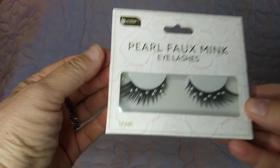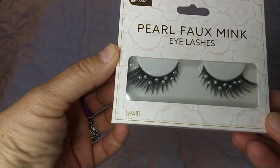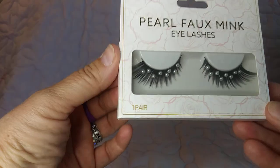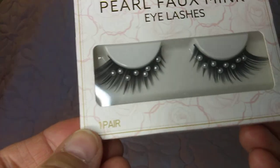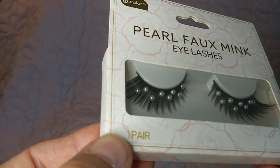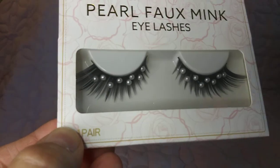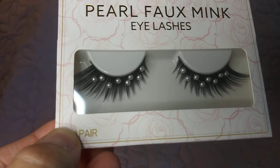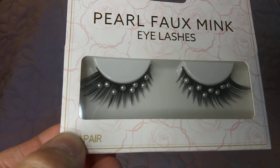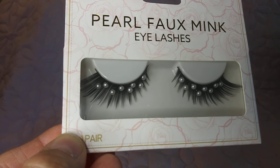Last but not least, I found this in the wedding section where they have things for brides — nails and things like that. It has little pearls. The only thing that would bother me is if one of those pearls fell off and got in my eye, but they're really pretty for people not worried about that. Thanks so much for watching — I really appreciate you coming along on my Sunday. I hope you're having a great day and I'll see you in the next video!